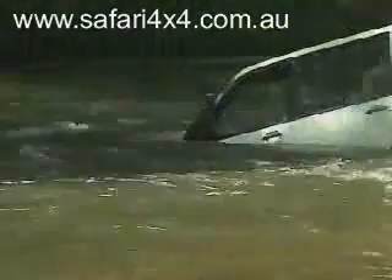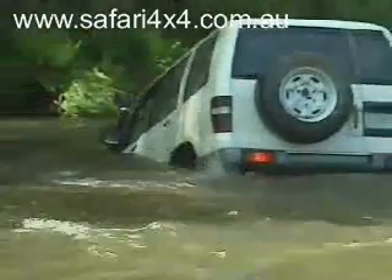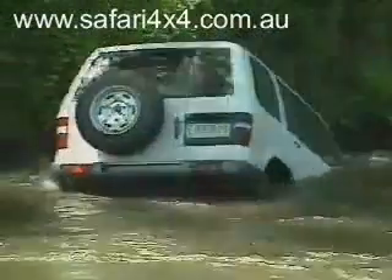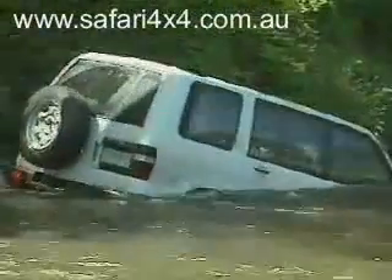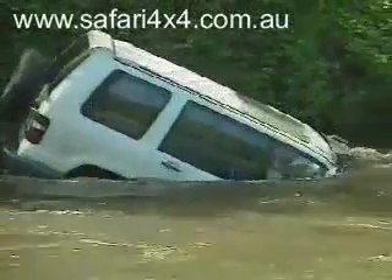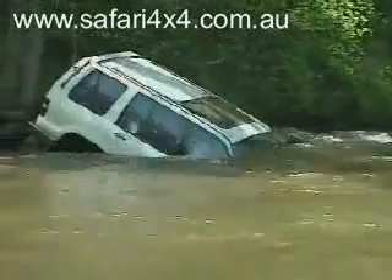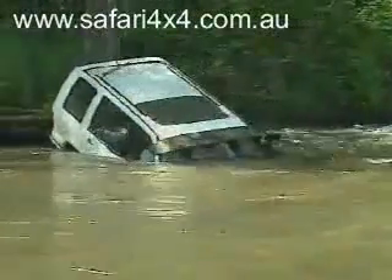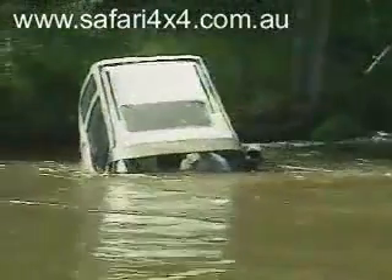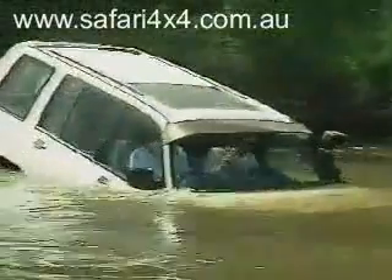Safari snorkels are positively sealed in such a manner as to prevent all but the most horrendous water crossings from stopping or damaging your four-wheel drive. Years of extensive field testing ensure that when you equip your four-wheel drive with a Safari snorkel, so long as the wheels achieve drive, you have a truly go-anywhere vehicle.